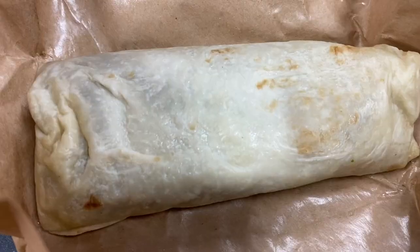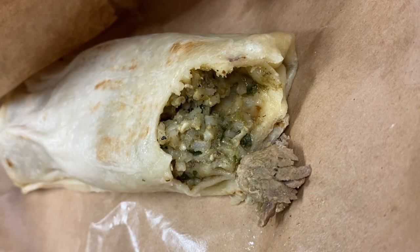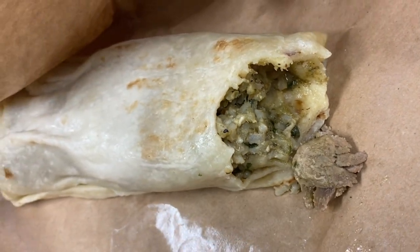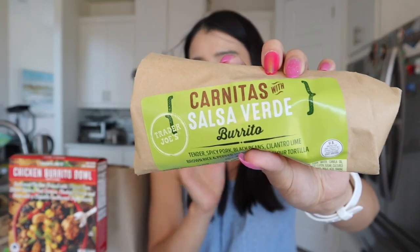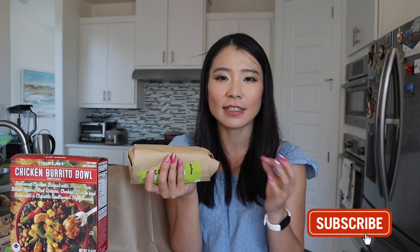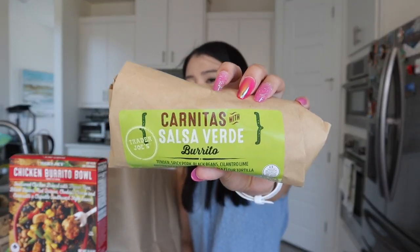One of my favorite burritos from Trader Joe's: the tender spicy pork, black beans, cilantro, lime, brown rice burrito — this is probably my favorite. The only thing is it's super high in sodium at 1,200 milligrams. Definitely don't eat this every single day. Just eat it on a day when you feel like you need a reward, or when you sweat a lot at the gym — then a little extra sodium is okay. It's not for every day but it tastes super good. I still want to eat the things I want to eat, but I want to read the labels and know what I put in my body. If I eat this for lunch, I won't eat anything high-sodium for dinner — I'll balance it with sodium-free coleslaw or steamed vegetables.